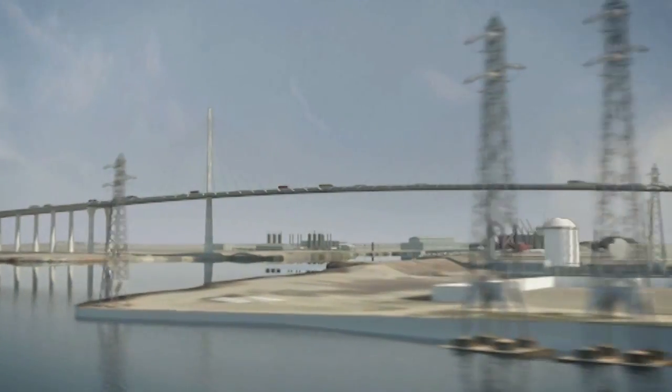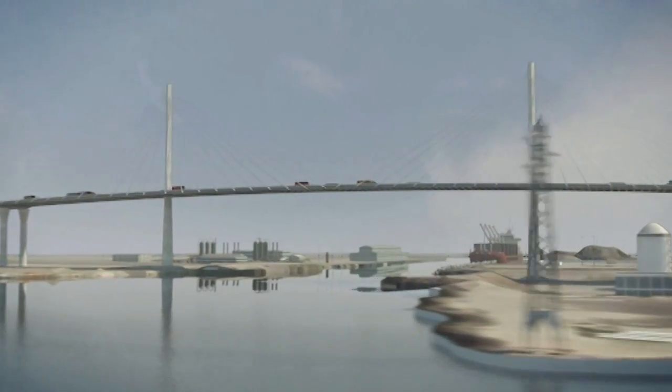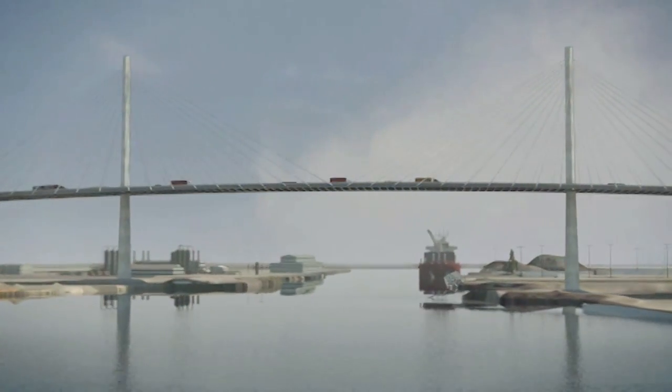We talk about this as a project of national significance, but it's really even more than that — it has international significance. This is a huge project for the port, for cargo, and also the world of engineering is watching this. Designers from throughout the world are keeping an eye on what we're doing right here.